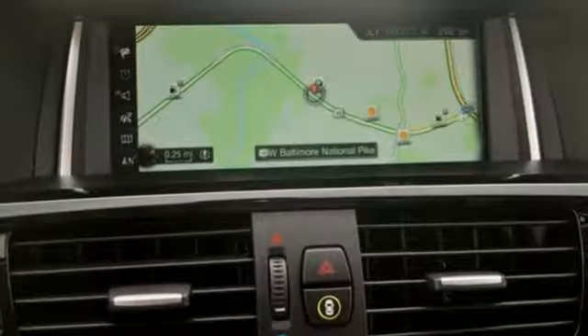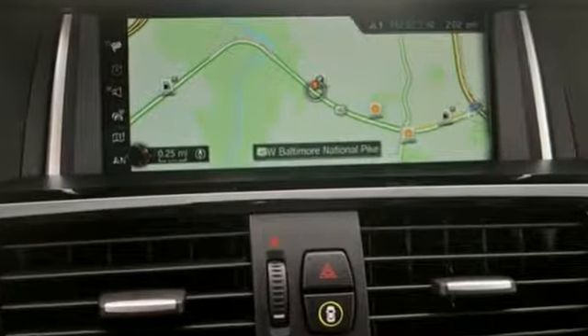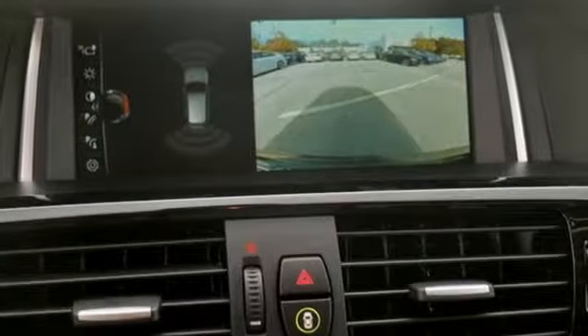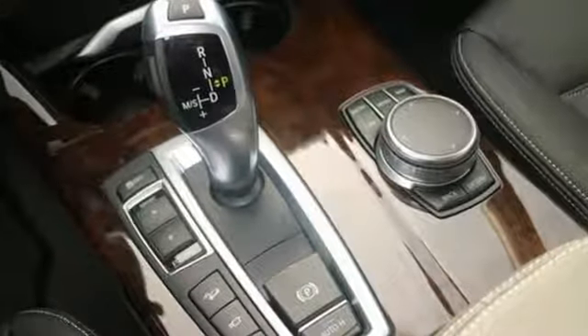Make your drive more active with an 8-speed Steptronic automatic transmission with sport and manual shift modes. You can also reduce your fuel consumption with driving dynamics control with Eco Pro mode.